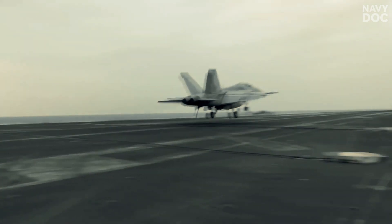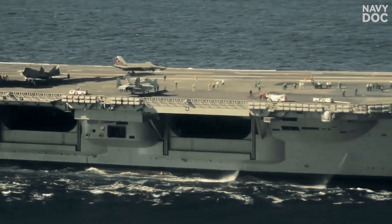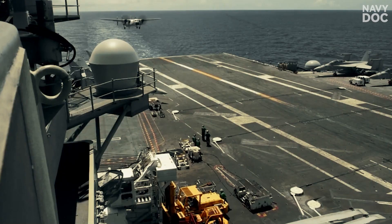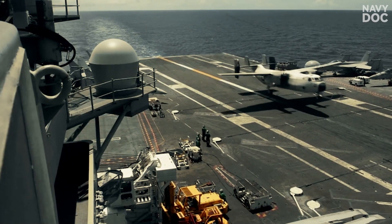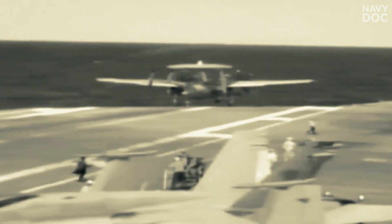If a pilot tried to grease it on and slow down, they'd face aviation's greatest enemy — a stall. If they fly too slow and miss the last wire, they won't have enough airspeed to get airborne. They'll simply fall off the edge of the deck and plunge into the sea in a $70 million steel coffin.